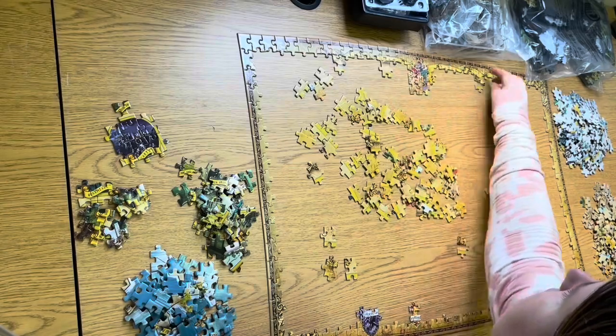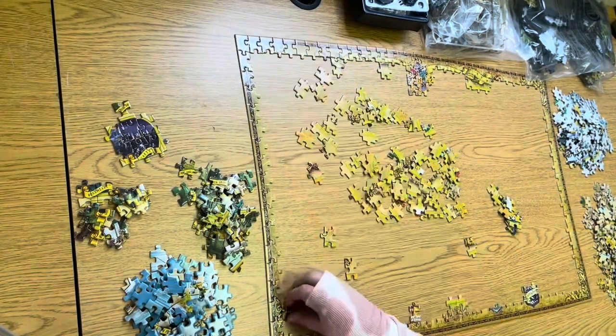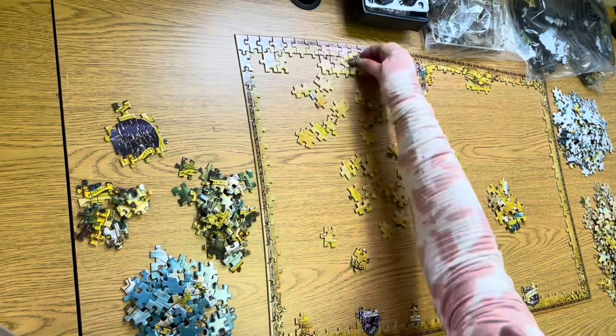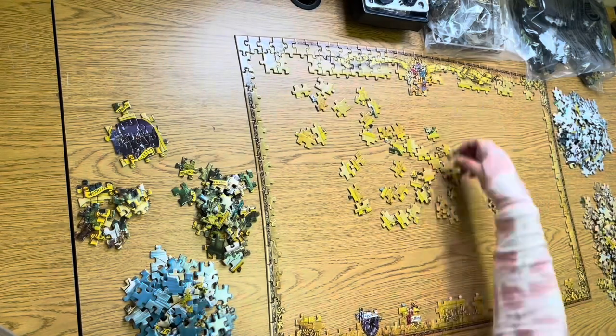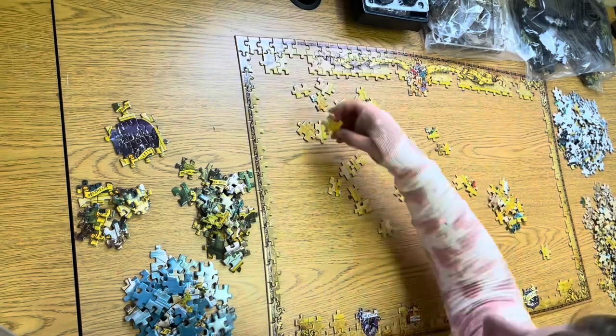Solving puzzles helps in mental, social, emotional, as well as physical development of a child. It relaxes the mind and gets an individual to concentrate on only one task, that is solving the puzzle, which in turn helps to improve their ability to concentrate on the occupations of their daily life.